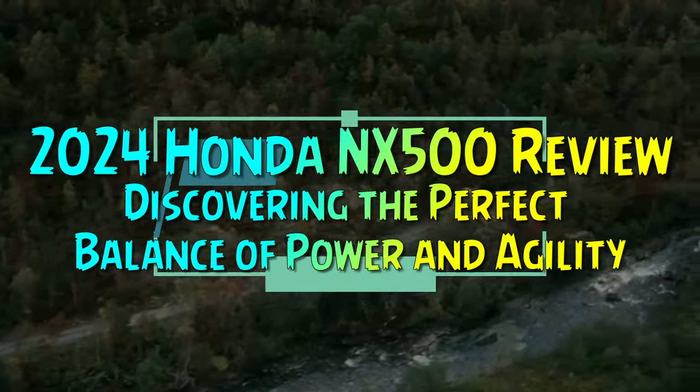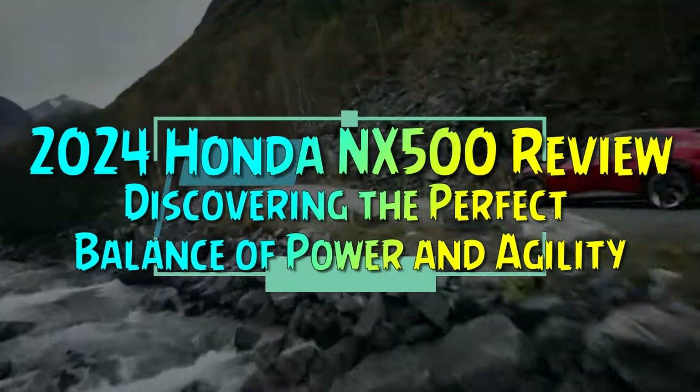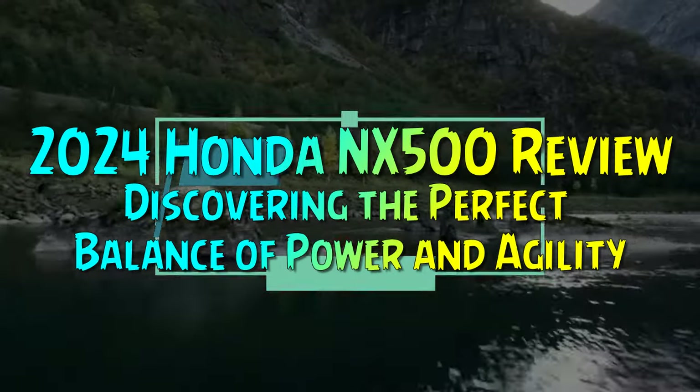2024 Honda NX 500 Review — discovering the perfect balance of power and agility.